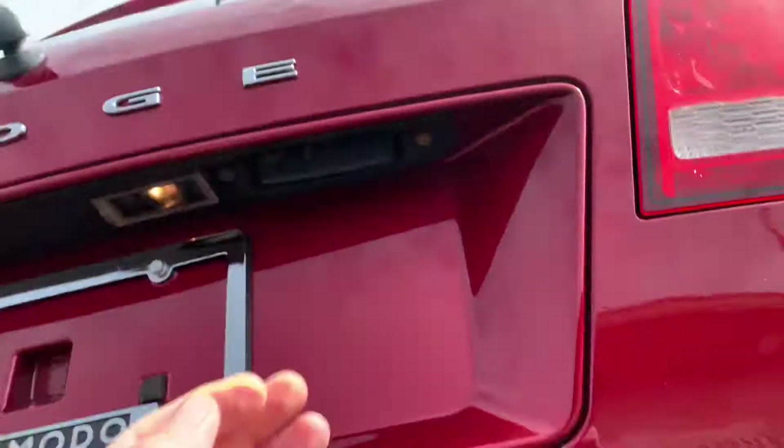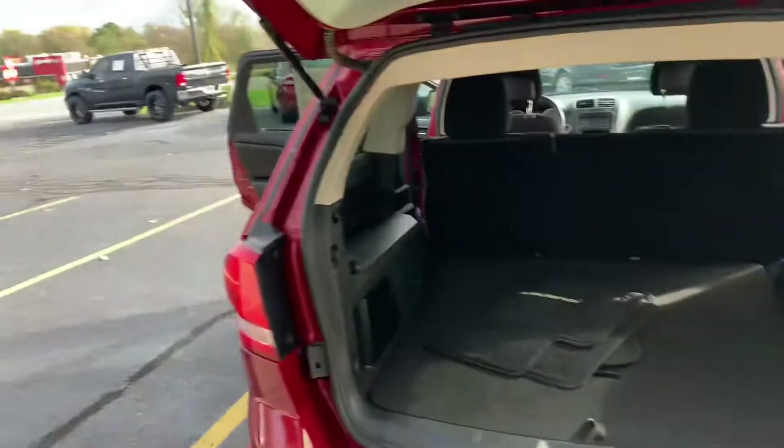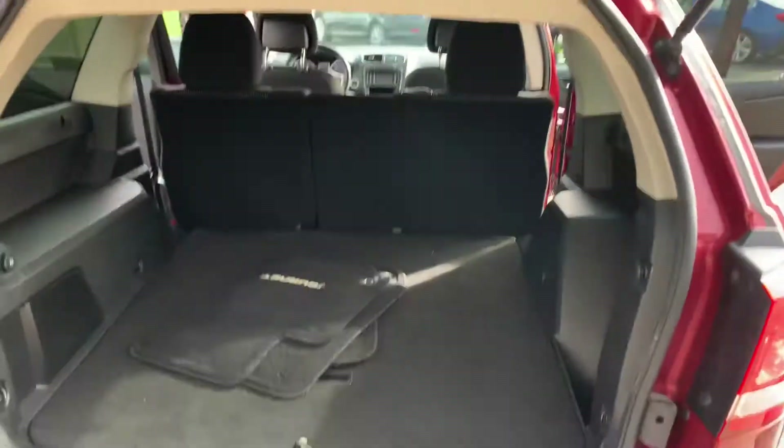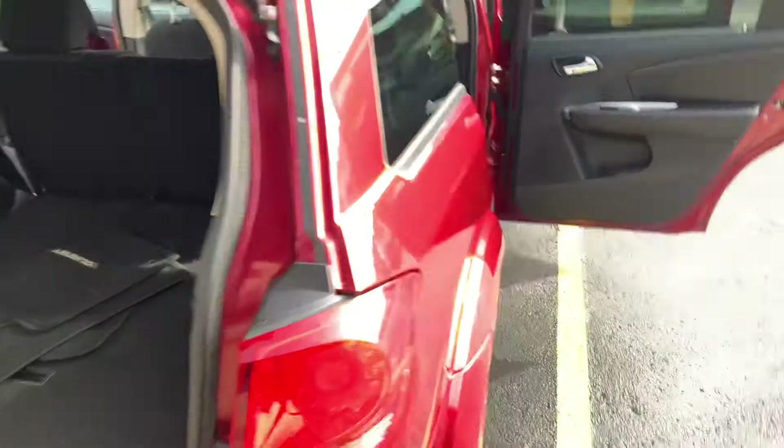Yeah, we're a five-star Dodge Journey dealer, Enzo. Look at this — original Journey floor mats still, I mean brand new. Storage up underneath here when you don't have the third row. It's dialed in and ready to go. Enzo can put all his Christmas presents in there.